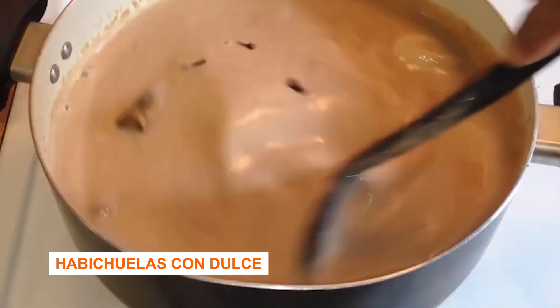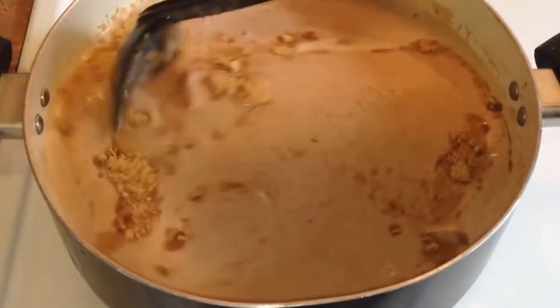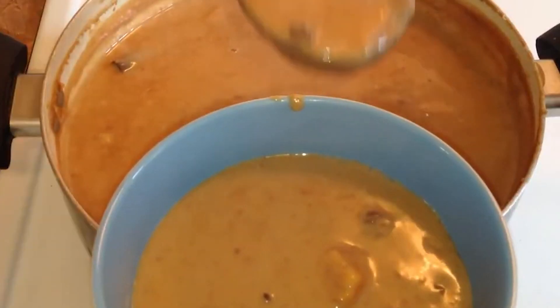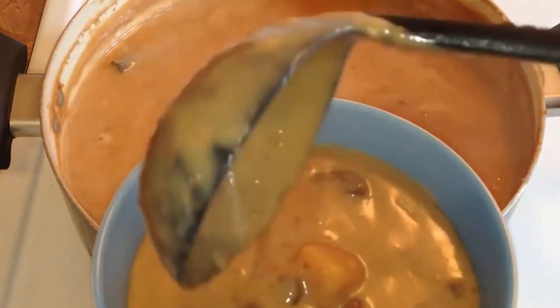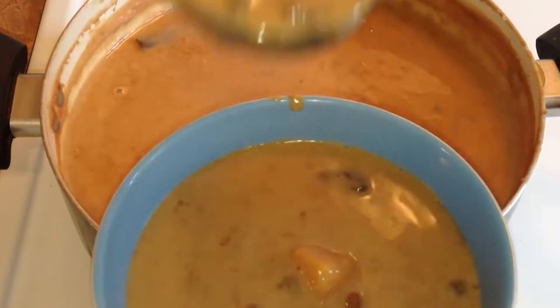Habichuelas con dulce — basically beans with sweet cream. It's a sweet bean cream dessert. That's kind of a strange thing for European or American mentality, but that's what they like to eat and you should give it a try. It's different from everything you've experienced before.